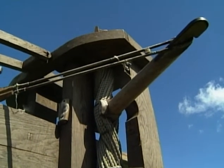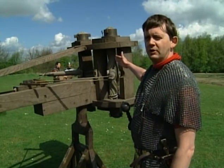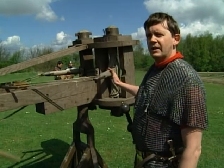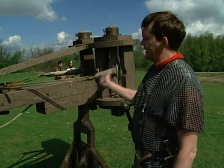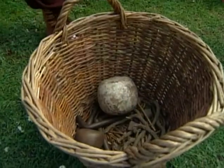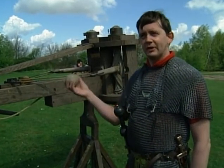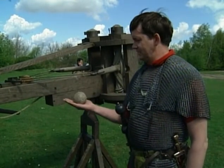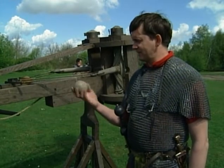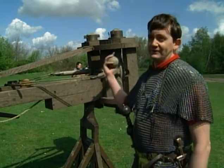The ballista gets its power from twisted skeins of rope, which in ancient times were made of sinew or horse hair. Through each skein goes an arm, already under tension, and as they wind it back, the arms are put under increased tension. A typical ball used was about the size of an orange, commonly found archaeologically. But the biggest ammunition came from Israel, in the form of stone balls weighing 100 weight. To shoot that, the machine would be about 40 feet high.